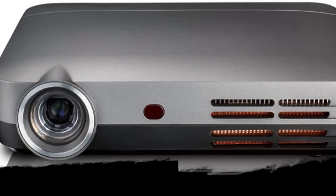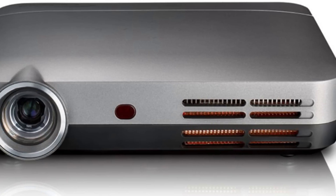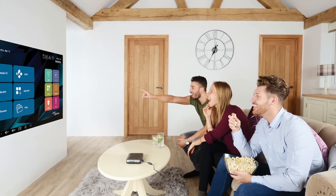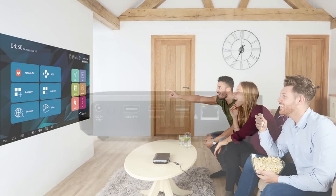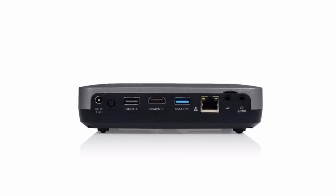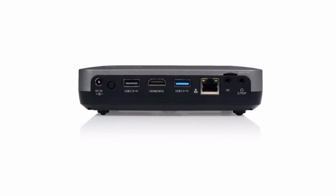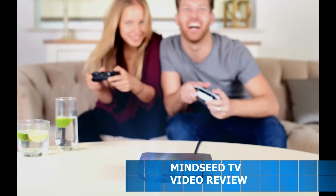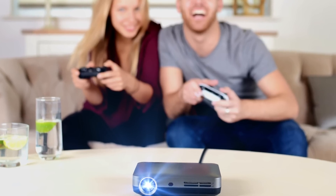Coming in at number 1, the Optima Intelligo S1. This projector is neck and neck with the Taomei V3, which is a very hard position to take in my opinion. I recently purchased this model and I have a full-length review coming this week. It has a 5000:1 contrast ratio and 500 lumens, and the image is insanely clear — up to 150 inches. The menu feels very smooth to navigate, and just like the Taomei V3, you can customize your home screen. It's running Android and is fully capable of streaming Netflix, Hulu, playing games, and other Android apps. It's brand new to the market and going fast — last time I checked, there were only 9 left on Amazon.